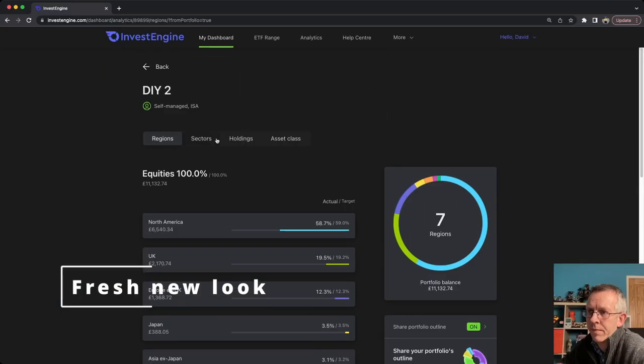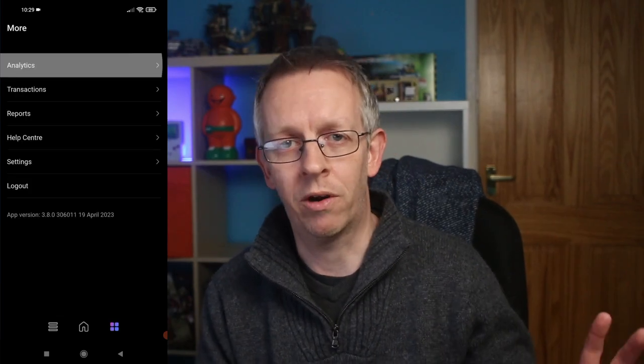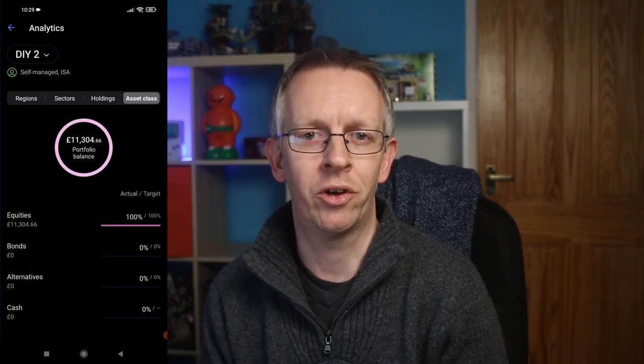InvestEngine also have a fresh user interface and a really easy to navigate website and app. You can see all the information about your investments — where they are in the world, what sectors you're invested in, how much your portfolio is allocated to particular stocks — just at the touch of a few buttons. Fractional shares that InvestEngine offer are another big thing. It means I don't have to have the right amount of money to invest in a particular ETF. Say a share in VUSA was 50 quid and I only had 25 — I can still buy half a share of that ETF. There's no money sitting on the sidelines if I don't want there to be.